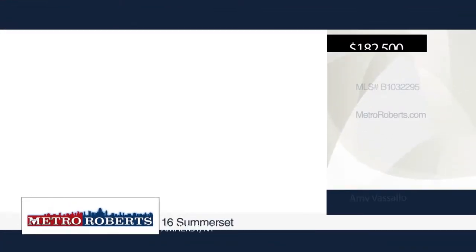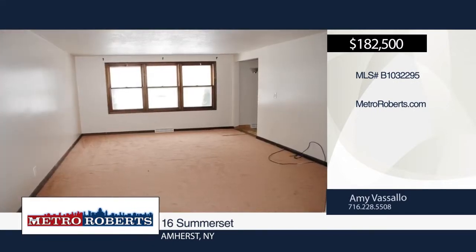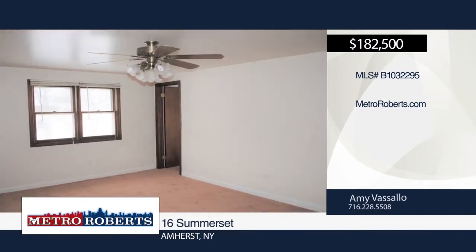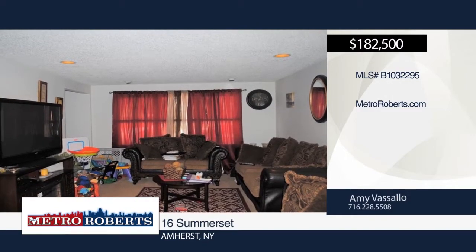Come see this great investment property in the perfect Amherst location. This side-by-side double has separate utilities, individual basements, and a partially fenced yard. Each unit contains one-and-a-half baths, spacious bedrooms, and a walk-in closet in the master bedroom. Dishwashers, refrigerators, and stoves are also included. Come schedule a tour when you call Amy Vassalo.